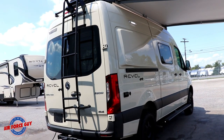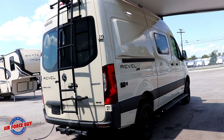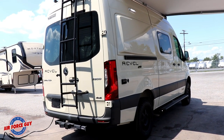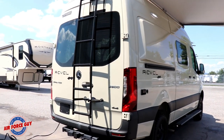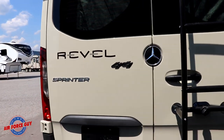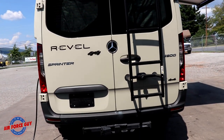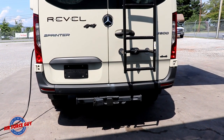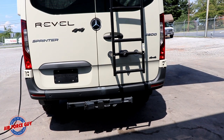This Revel is on a Mercedes Sprinter chassis and it is a 4x4 — not all-wheel drive, an actual 4x4, as you can see. On this particular one, you have a hitch receiver on the back and you're able to tow up to 5,000 pounds. You also have the ladder back here.